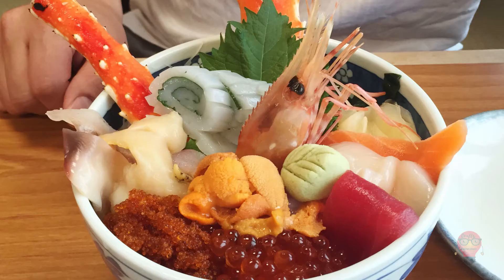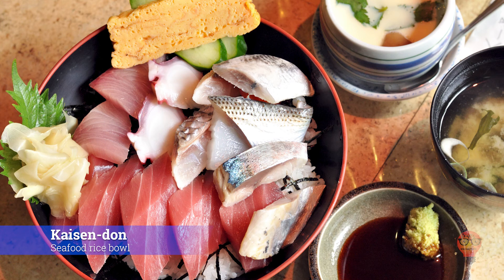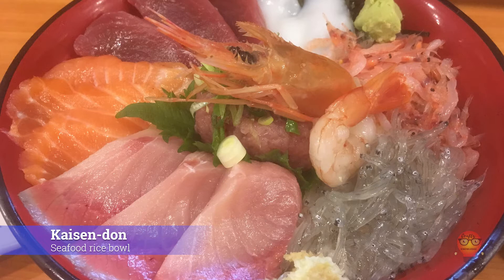Next, Kaisendon, Seafood Rice Bowl. This is also a rice bowl, but instead of just having two things it has many things. This donburi has many kinds of seafood on top, which can include crab, shrimp, uni, ikura, salmon, tuna, and more.